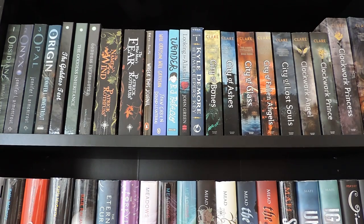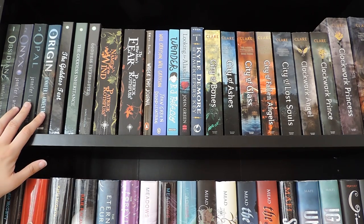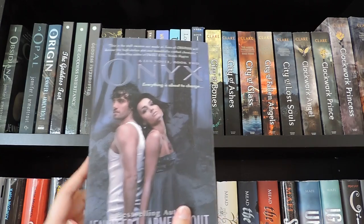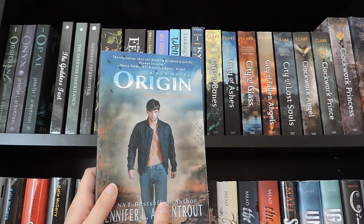Starting up here on my first shelf I have a random collection — it's a compilation of fantasy, paranormal, etc., so there is not really an order to it. First we have the Lux series by Jennifer L. Armentrout: Obsidian, Onyx, Opal, and Origin.